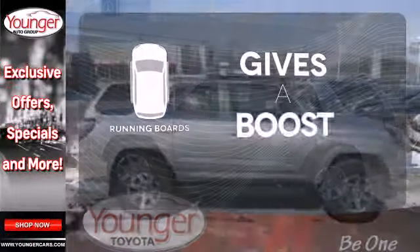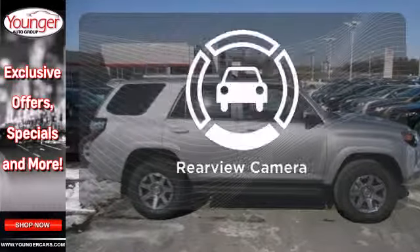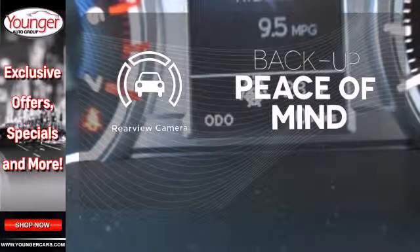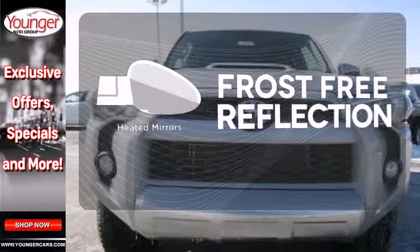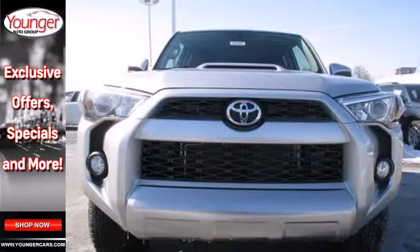Give your entrance and exit a boost with the running boards. Hindsight is 20-20 with the backup camera. Say goodbye to the frost and never leave your car with the heated mirrors. For adventure on road or off,